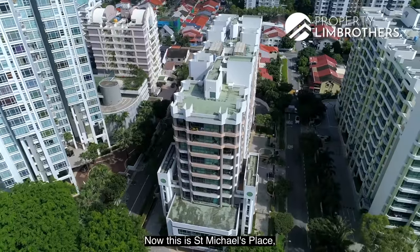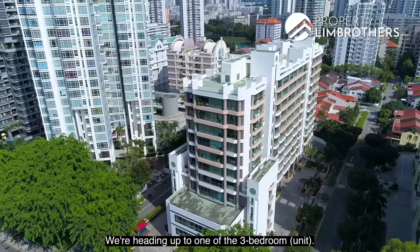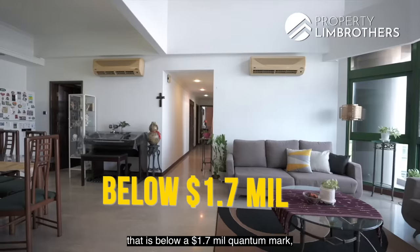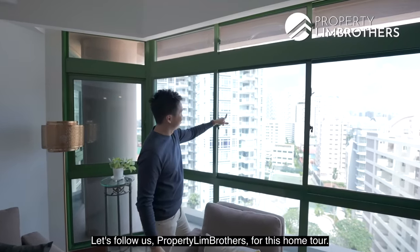Now this is St Michael's Place, one of the very rare freehold projects in between Potong Pase and Bunkong MRT station. We're heading up to one of the 3 bedrooms. If you're a freehold lover looking for something below the $1.7 million quantum mark, this might be something interesting for you. Let's follow us, Propertylimbus Brothers, for this home tour.